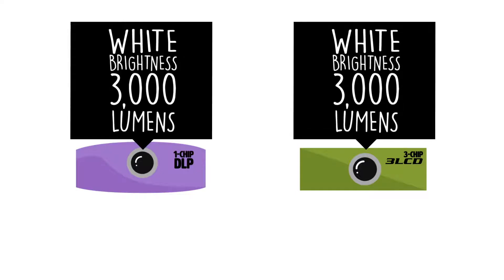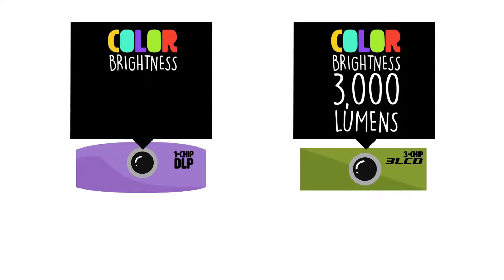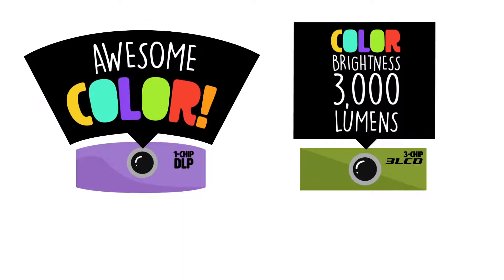But the difference isn't in brightness, which only measures white brightness. The difference is in the color brightness. But that's where the problem lies — marketing doesn't always make it easy to find the color specs.